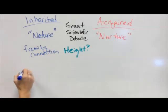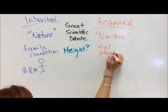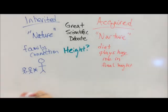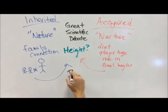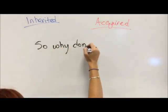For height, there's definitely a family connection — we don't see two incredibly short people having a gigantically tall offspring. But the nutrition and diet you eat will play a role in your final height. Generations have children taller than their parents because of good nutrition, which helps maximize your genes. But you can eat all the food you want and you'll only reach whatever your maximum genetic potential is.